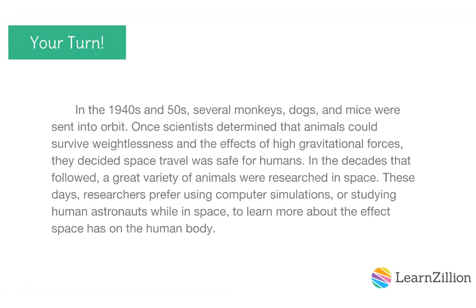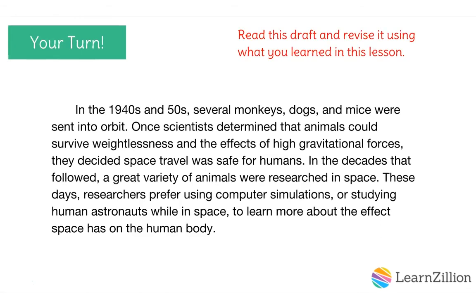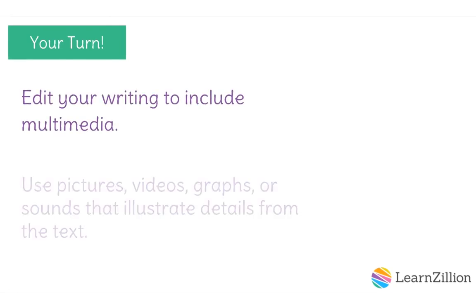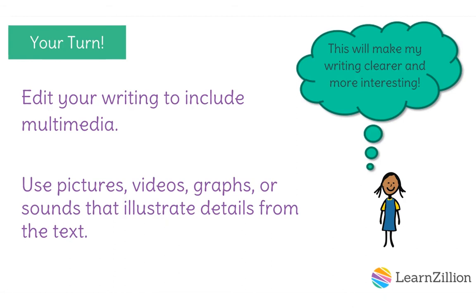Now it's your turn. Revise this text using what you learned in this lesson. Ask yourself what media examples might be useful for helping the reader to better understand the information. Pause the video. Search for a picture, video, graph, or sound and add it to the text on your practice sheet. Include a brief caption that explains the item. Restart the video when you're finished. Edit your writing to include multimedia — use pictures, videos, graphs, or sounds that illustrate details from the text. This will make your writing clearer and more interesting.